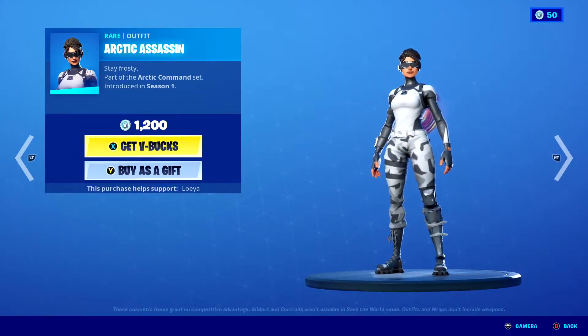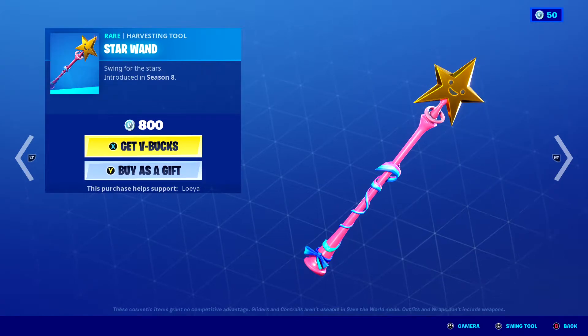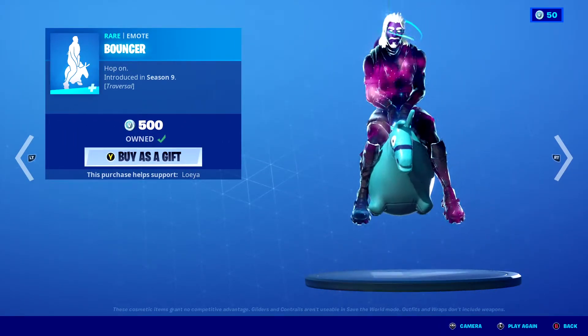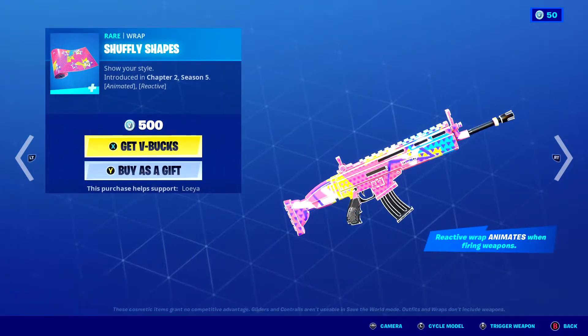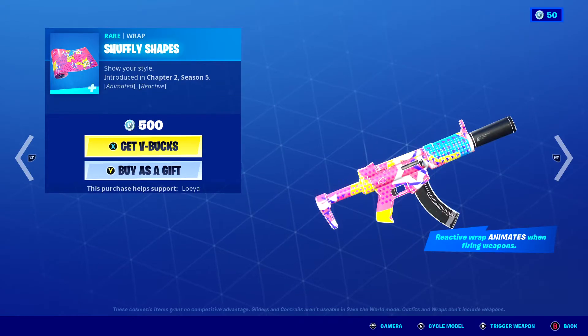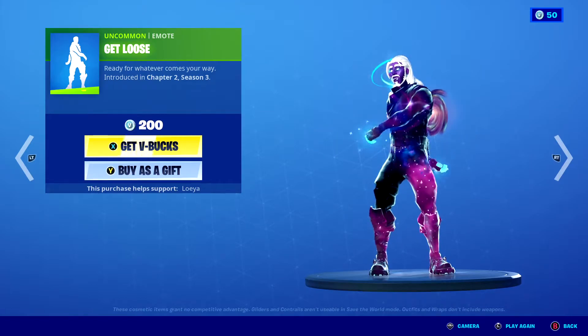Arctic Assassin, Envoy, Star Wand, Bouncer, Cheffley Shapes, and Get Loose.